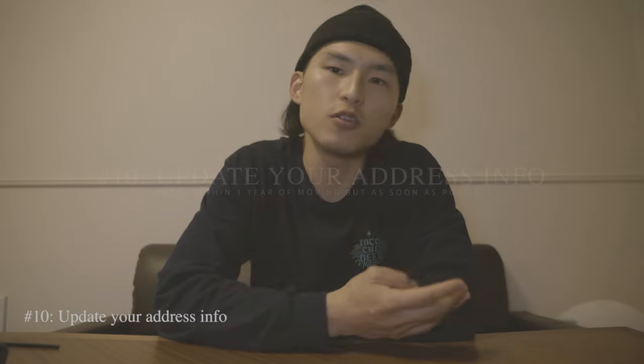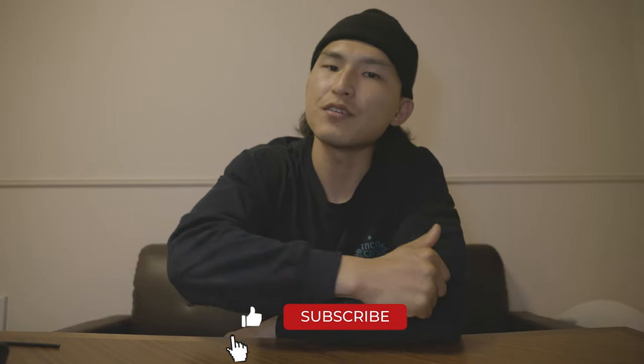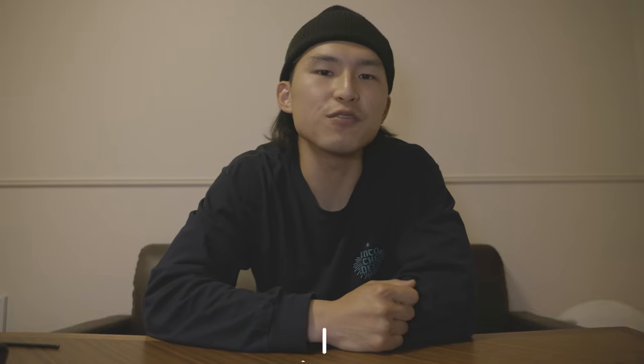Last but not least, update your address everywhere. Important places include your university or work, bank account, phone company, driver's license, and Amazon account. At this point you should be extremely proud of yourself — there was a ton of things to do, but you pushed through and successfully moved into a beautiful new home. Notes and links to different resources are in the description below. Let me know if anything's missing and I'll add it. Don't forget to leave a like if this video provided value, and subscribe for more Japan life tips and travel videos. Happy moving!